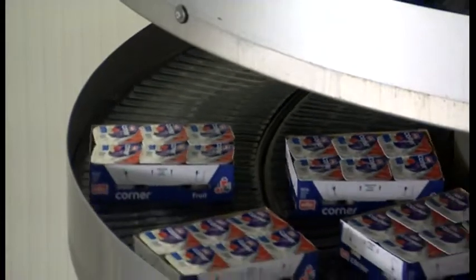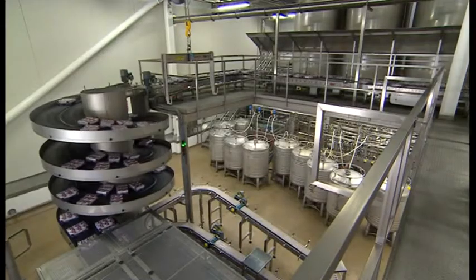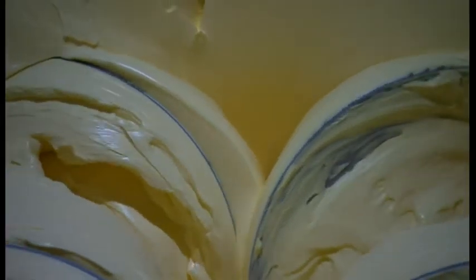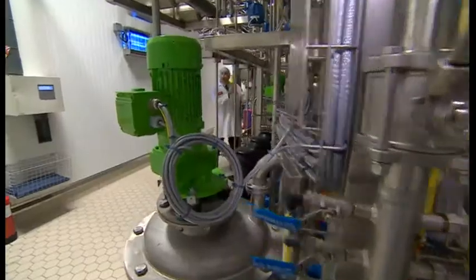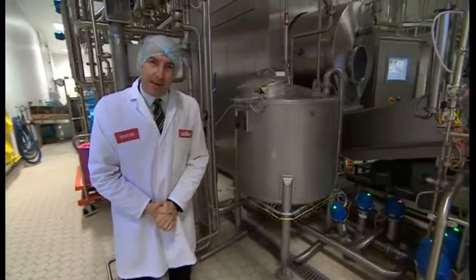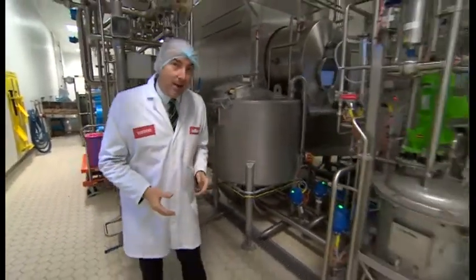This is what you know Muller for — they make 1.5 billion pots of yoghurt here in their Market Drayton factory every year. And now, for the first time, they're going to be making butter here in the UK as well. The cream comes in one end of this big, noisy machine, and by the time it leaves here, it's well on its way to becoming butter — up to 10 tonnes an hour.